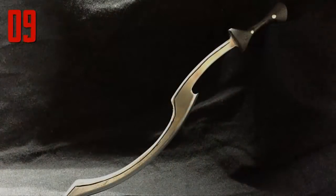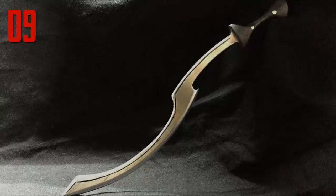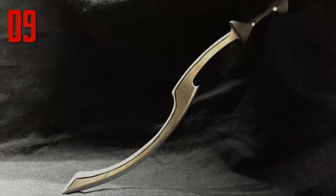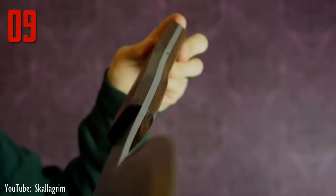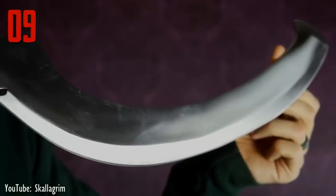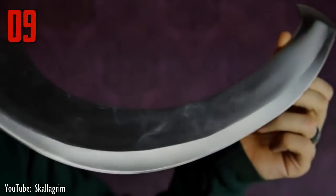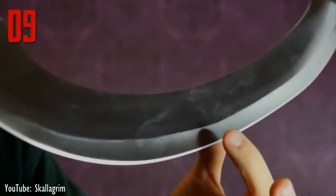The Kopesh was usually cast from a single piece of bronze and could be quite heavy. The blade had a curve like a sickle, though only the outside edge was sharpened. Much like the battle axe, the Kopesh could be used as a hacking weapon. Its shape also made it efficient at slashing, and the inner curve could trap an arm or yank away an opponent's shield. Some had small snares for that very purpose.